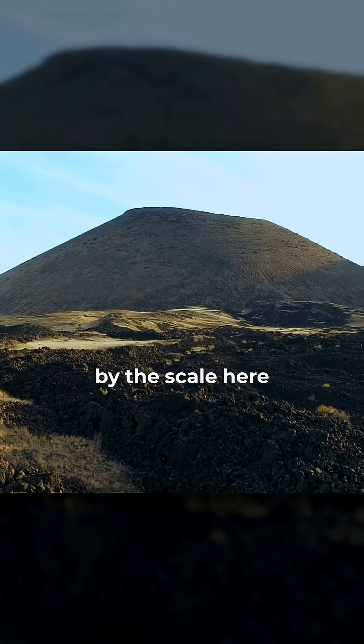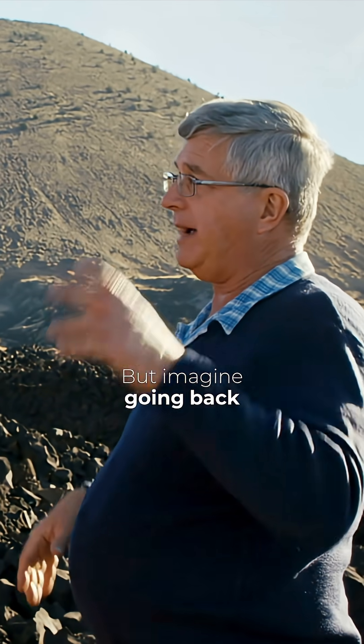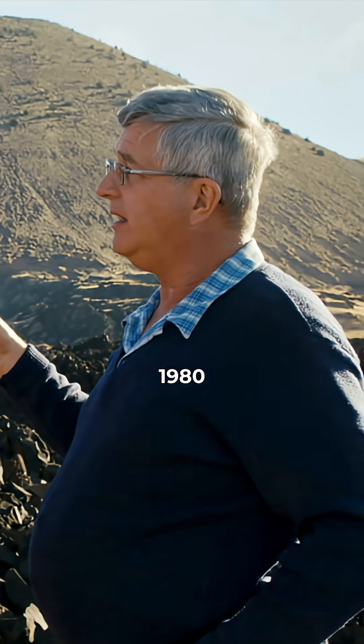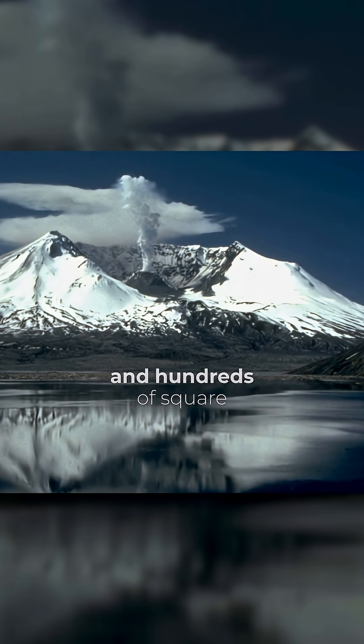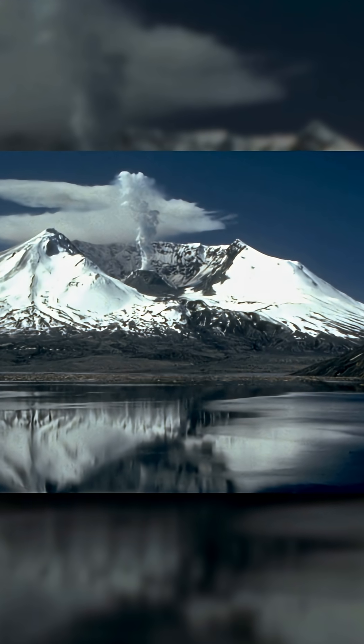We're blown away by the scale here, but imagine going back to Mount St. Helens, 1980. The top 2,500 feet of the mountain was blown away, and hundreds of square miles were affected by that eruption.